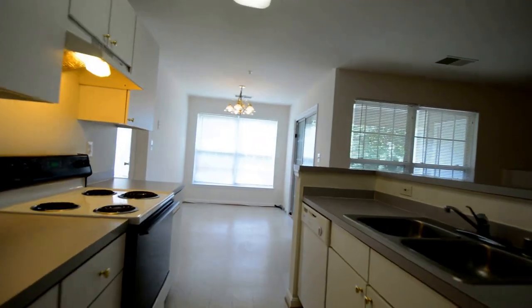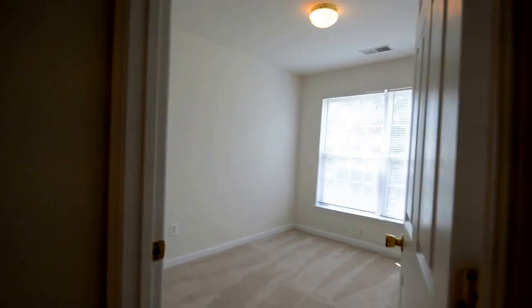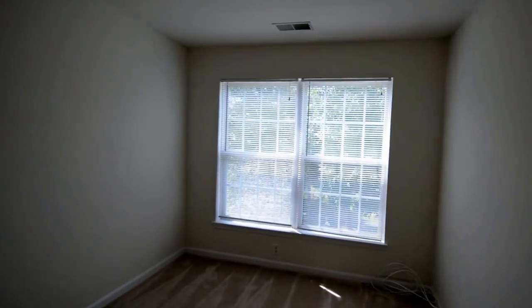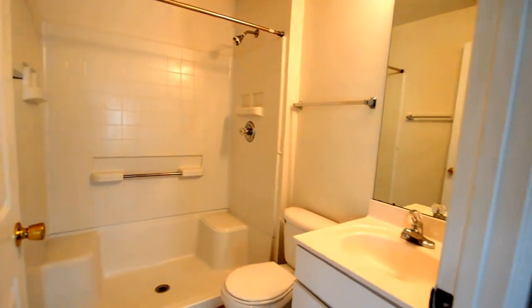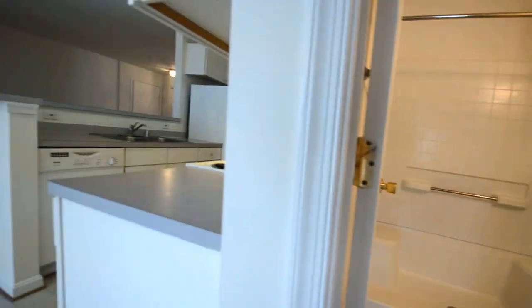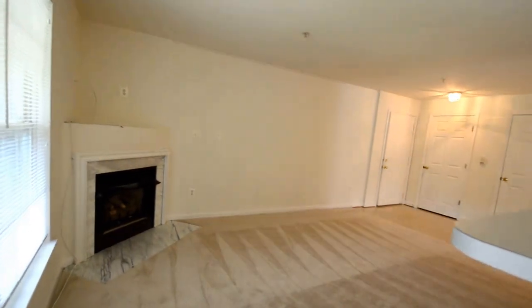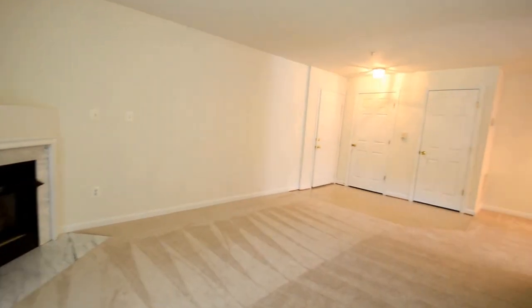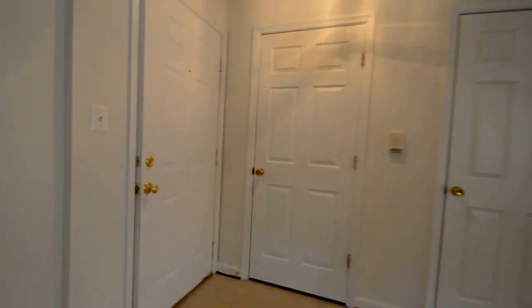Back through off the breakfast area is a second bedroom — it's a good size room. And then a second full bath with a big step-in shower. That really concludes the video tour of 2001 Governor Thomas Bladen Way, Unit 301, Annapolis — a top floor condo.